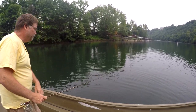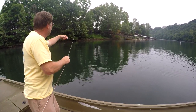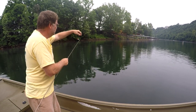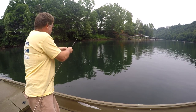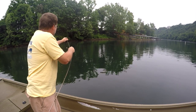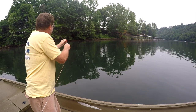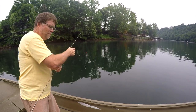I'm all tangled up. This is part of the joys of fishing. I think this is why some people don't like to fish — the tangles.